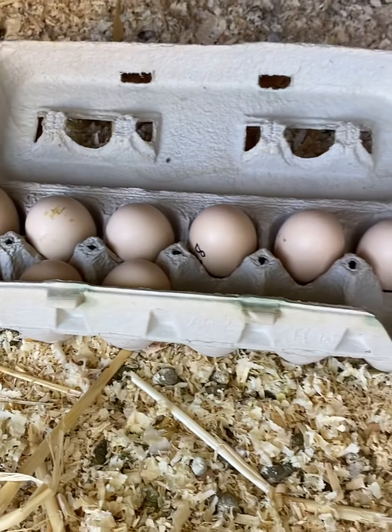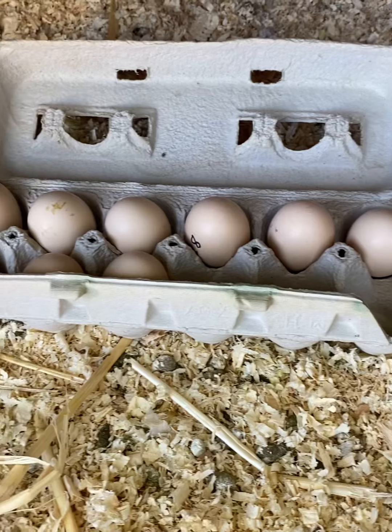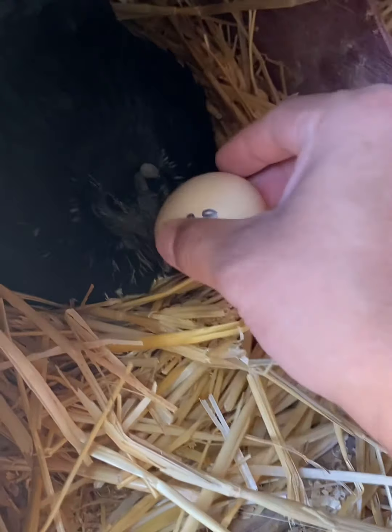So I'm bringing the eggs back. I've got 11 eggs and only 9 show signs of developing. I'm just going to sneak them back right in here.